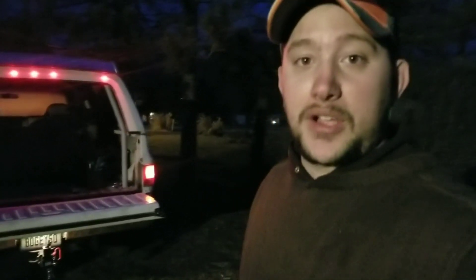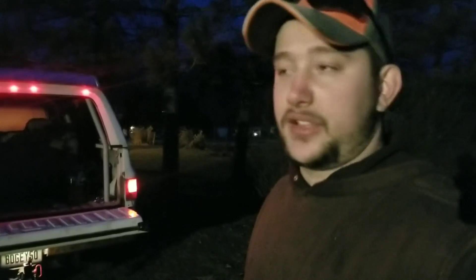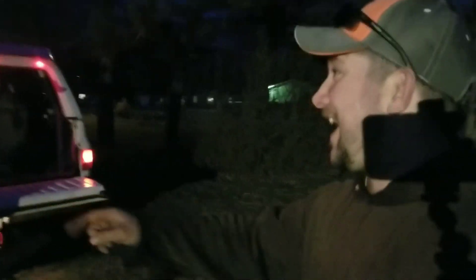Super excited that the 5.9 Cummins is up and running with the six-speed — good old Miss Sally. It's been a long time coming, it really has been a long battle. Thank you guys for the support, hit that like button, subscribe if you haven't already. Take care, we'll see you on the next one.